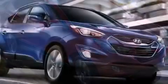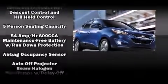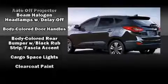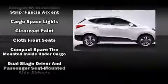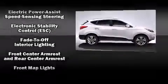Hyundai also prioritized safety and security by including head curtain airbags, front and side impact airbags, brake assist, anti-whiplash front head restraints, a panic alarm, and four-wheel disc brakes with ABS.